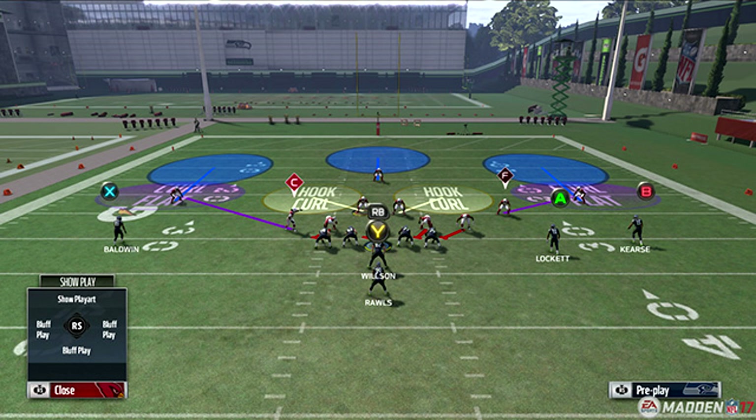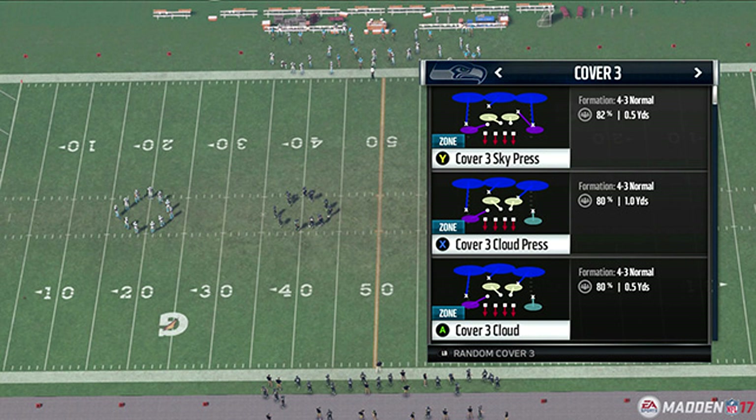To begin, the article talks about a new technology called the behavior coordinator. Basically, the underneath zone coverage logic has been rewritten. In the past you only had three different zone coverages: flat, curl flat, and hook — your light blue, your purple, and your yellow.